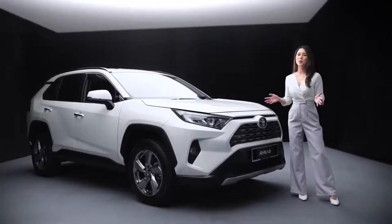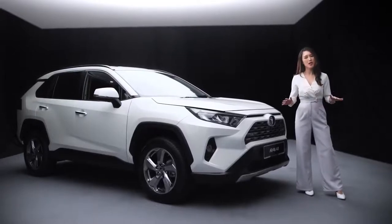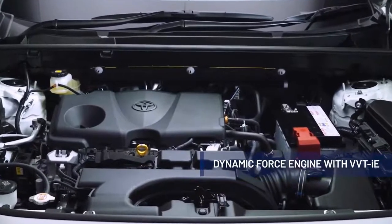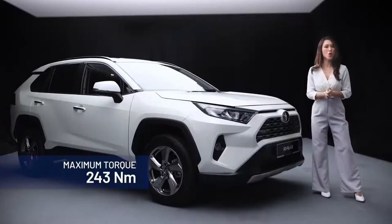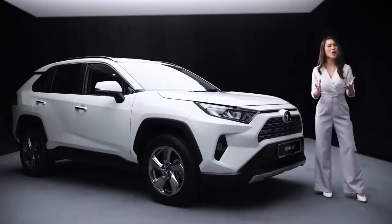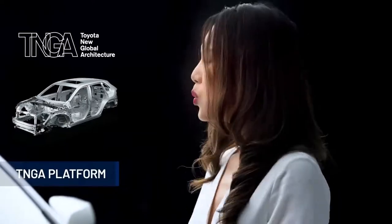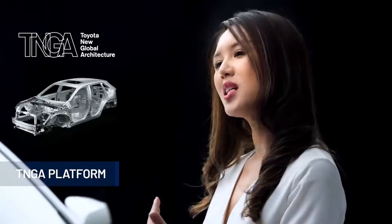The all-new RAV4 doesn't just look formidable — it also has the performance to back it up. The fifth generation of the RAV4 has a completely new powertrain, powered by a dynamic force engine with VVT-iE that is both lighter and more powerful. It's available in two displacements — 2 litre and 2.5 litre — with the latter providing a maximum output of 207 PS and 243 Nm of torque. This engine gives you responsive acceleration, higher engine output and combustion efficiency that leads to better fuel economy.